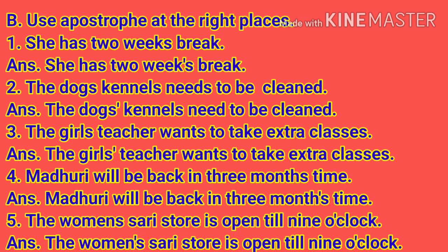Number 3: The girl's teacher wants to take extra classes. Answer: The girls' teacher wants to take extra classes. Here the apostrophe is after S in girls, since girls is plural, so the apostrophe is placed after S.